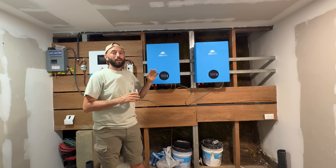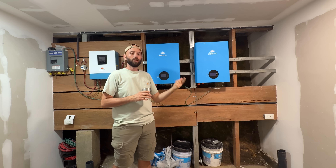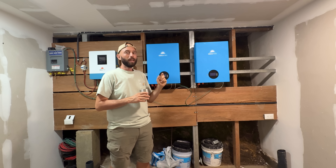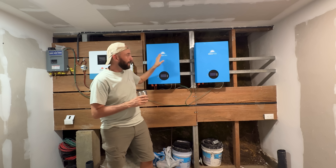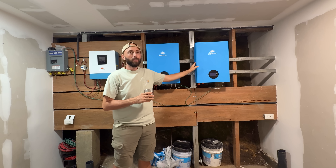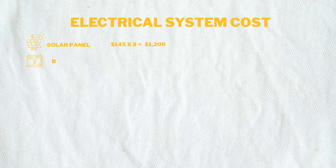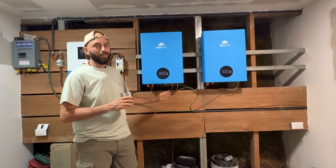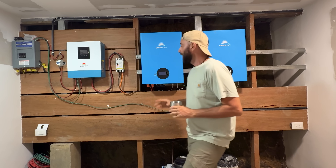When setting up a solar system, your battery size depends on how much power you consume and how much sunlight you have. For us, we determined we needed two battery banks — a 5.1 kWh and another 5.1 kWh — giving us just over 10,000 watts of power. I found a deal on the Sun Gold website and got them for $2,300 total, so $1,150 each — a very good deal. From there I had them shipped to Nicaragua.